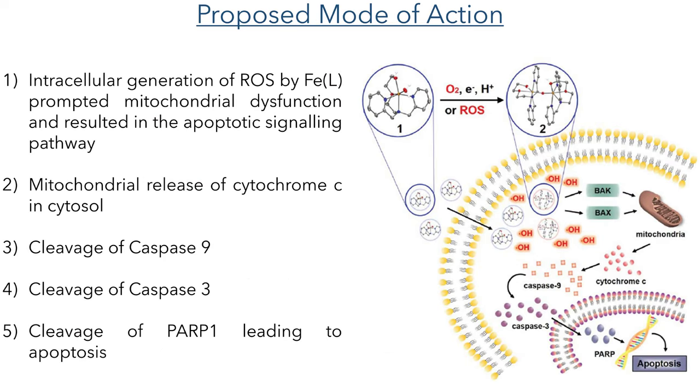So with all of this data the researchers propose the following mode of action: first, the mononuclear iron complex enters the cell where it is oxidized to the dimeric species in a process that generates reactive oxygen species. This causes mitochondrial dysfunction and triggers the intrinsic apoptotic signaling pathway. This causes the release of cytochrome C into the cytosol, followed by the cleavage of caspase-9 and caspase-3. This induces the cleavage of PARP-1, which ultimately leads to apoptosis.